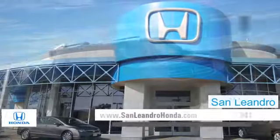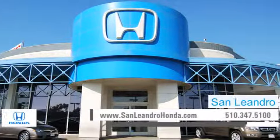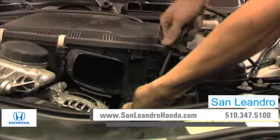When you bring your vehicle to San Leandro Honda, you get the quality and professional service you deserve, performed by highly trained professionals.